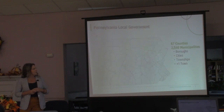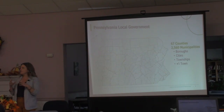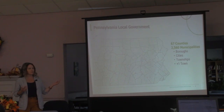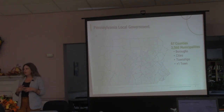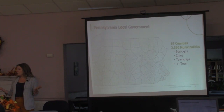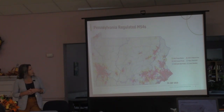Pennsylvania is a larger state land-wise than New Jersey, but we have 2,560 municipalities and 67 counties. Not all of them have MS4 permits, but that's how many jurisdictions we're dealing with that could potentially collaborate. They're comprised of different government structures: boroughs, cities, first-class townships, second-class townships, and home rule municipalities, so everybody's governed differently, and there are challenges associated with that.